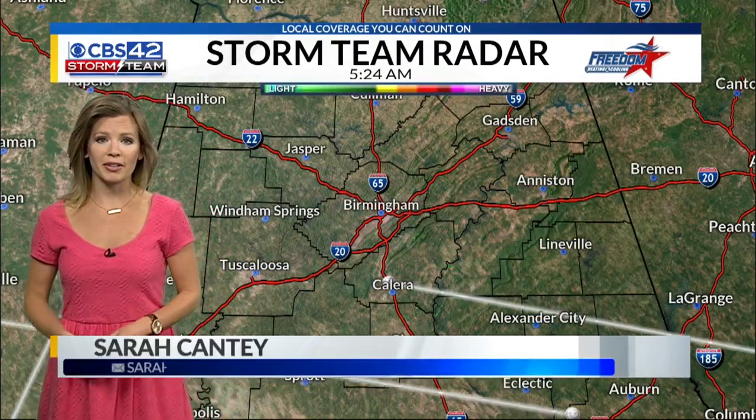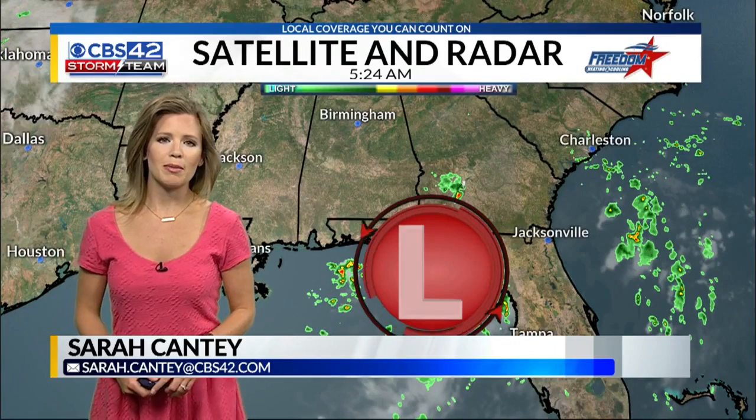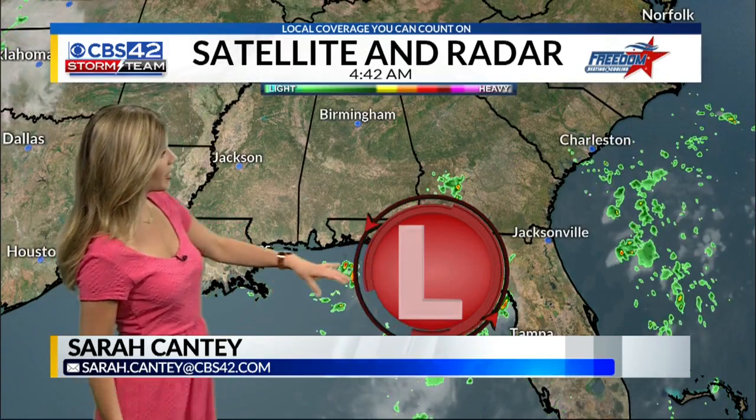Nice and dry on the radar right now. We'll see a few passing clouds, but I'm keeping my eyes on this pesky area of low pressure. It's going to meander along the Gulf Coast, and that's going to increase our rain chances over the next couple of days.